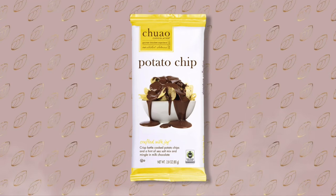Welcome back. I don't have chips today, but I have something which some may consider to be better than chips, which is potato chip chocolate.